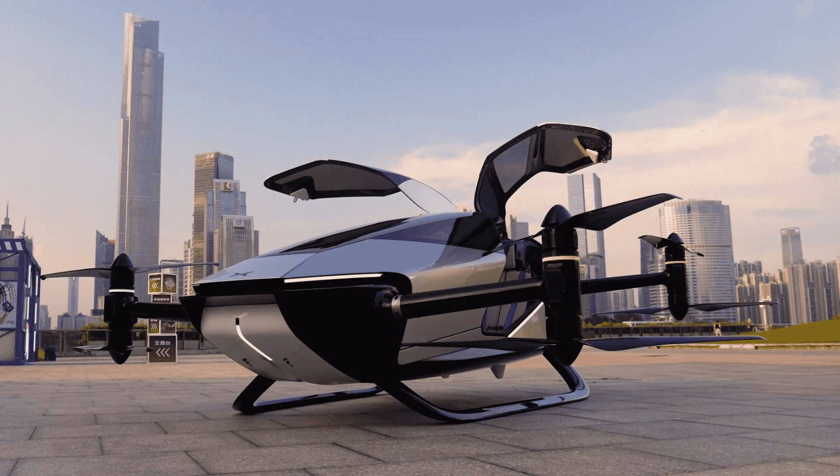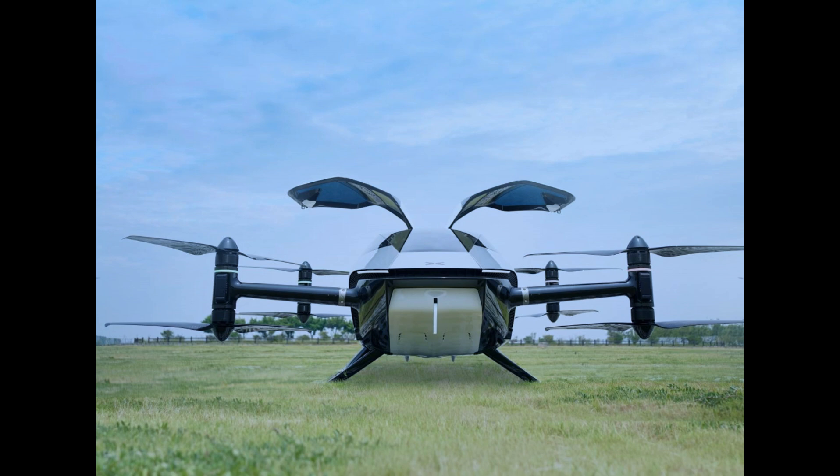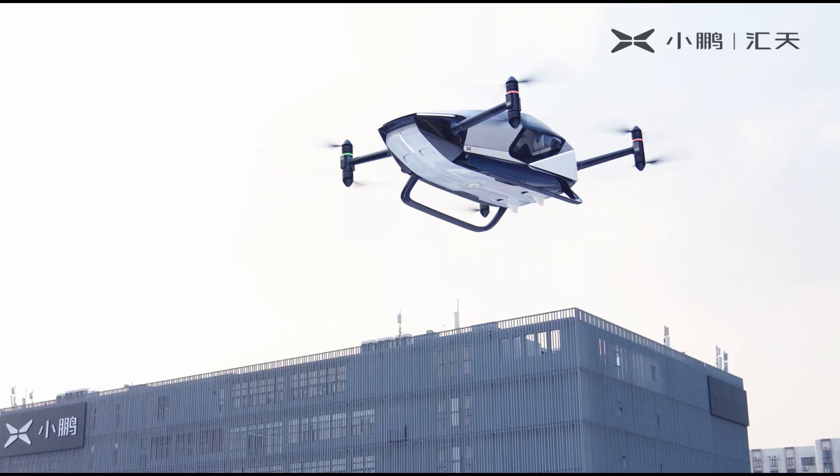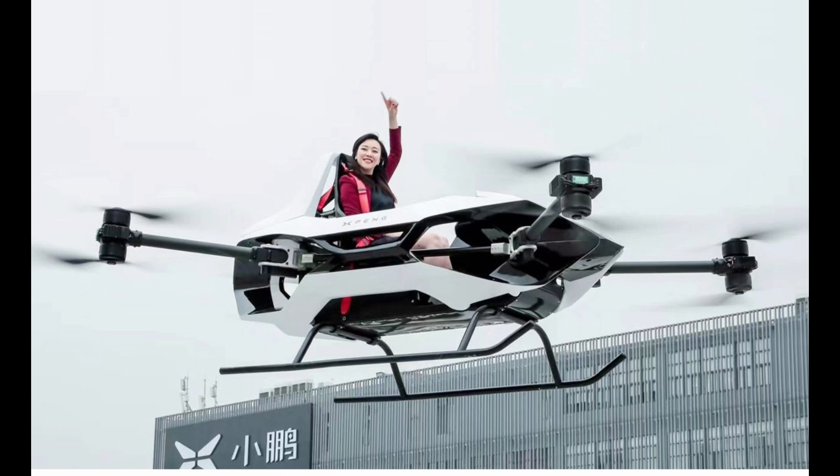One of the standout features of the Span Aero EV toll flying car is its inconspicuous design. The four arms and propellers, integral to its flight capabilities, cleverly integrate into the car's body. This design choice ensures that when the car is on the road, it maintains the appearance of a typical vehicle. This blending of innovation and subtlety is a significant step toward normalizing the idea of flying cars in our daily lives.